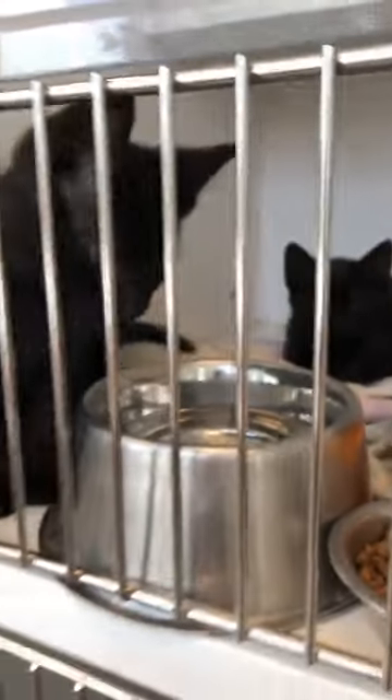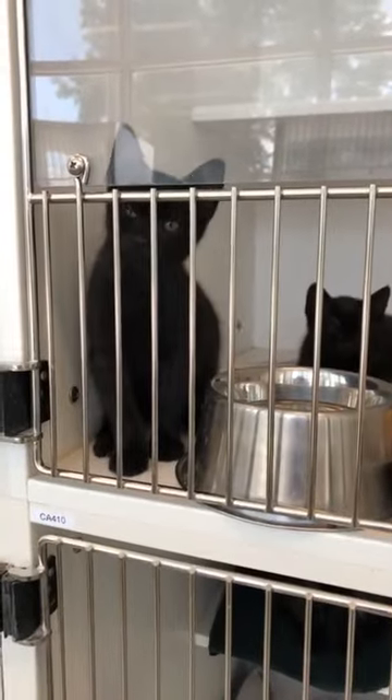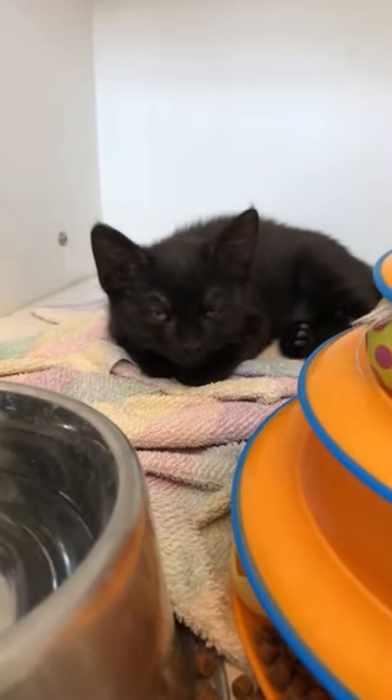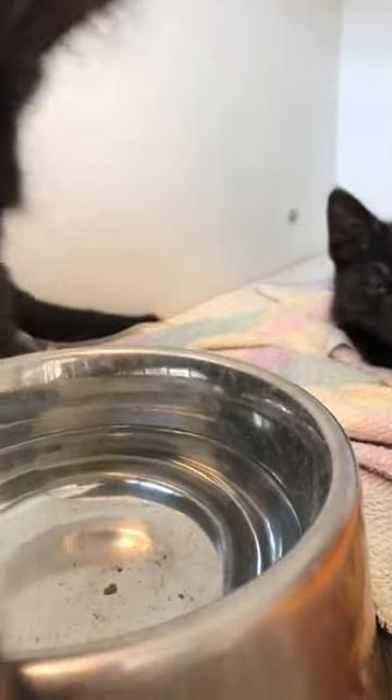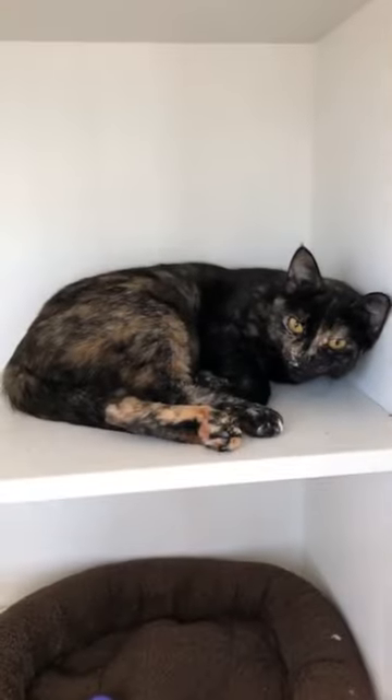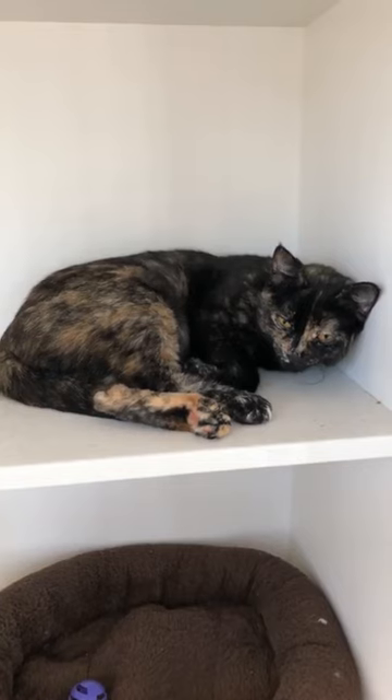I've got some kittens above here meowing at me. In here we've got Jack and Jake — what are you guys doing? Being super cute? Over here we've got Hematite, another pretty tortie. She's almost two years old — pretty chill cat.